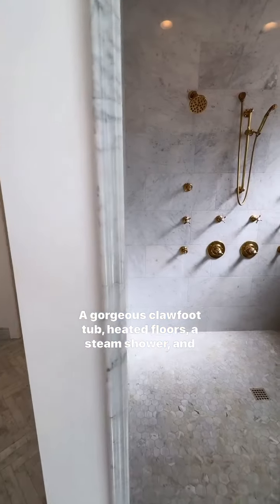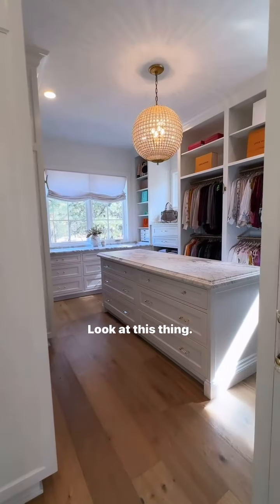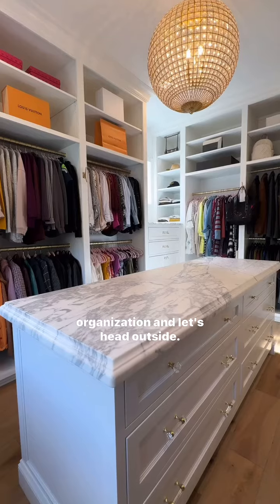Now let's head to the master suite. A gorgeous clawfoot tub, heated floors, a steam shower, and the best closet ever. Look at this thing — it is massive with awesome natural light and great organization.